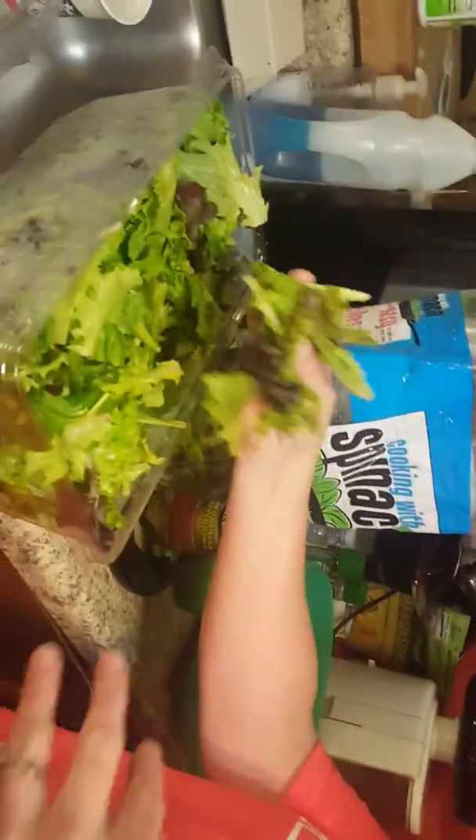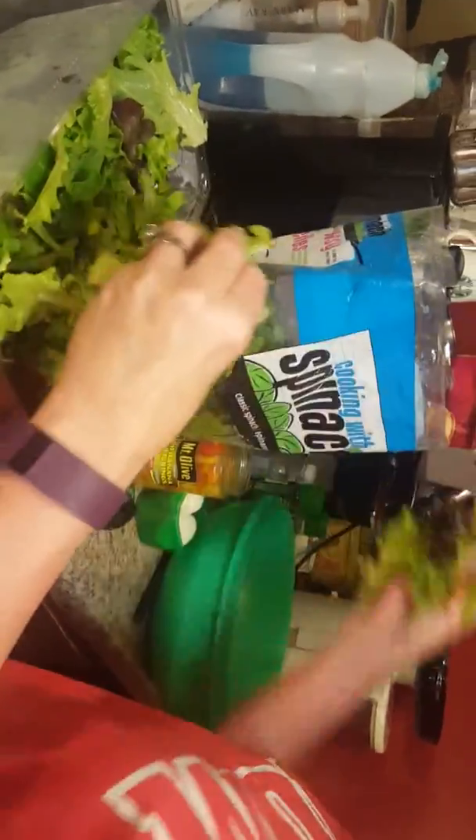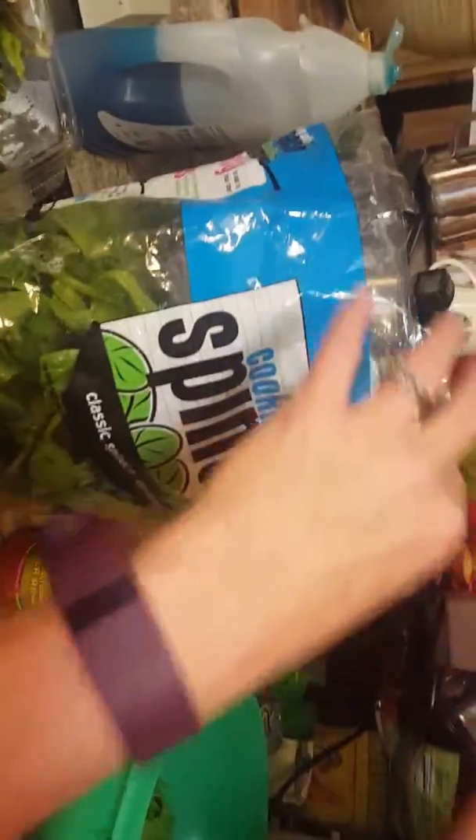Hey guys, I'm going to be doing a chopped salad today — some people have asked about it so I'm going to show you really quick, super easy. First thing I do is just grab some mixed greens, about maybe a cup and a half, and some spinach, just about a cup. Throw it in there.